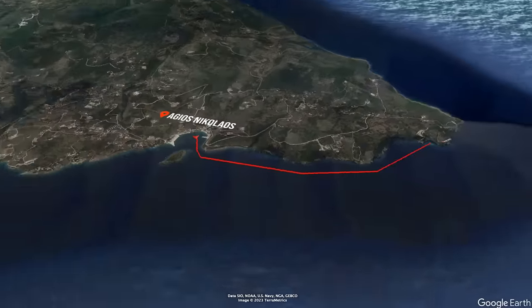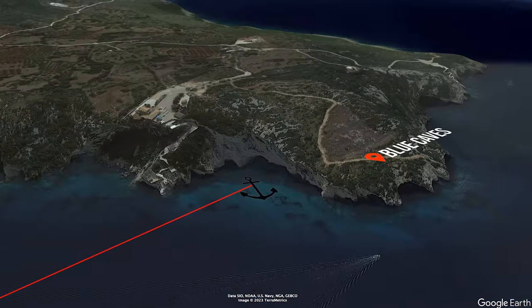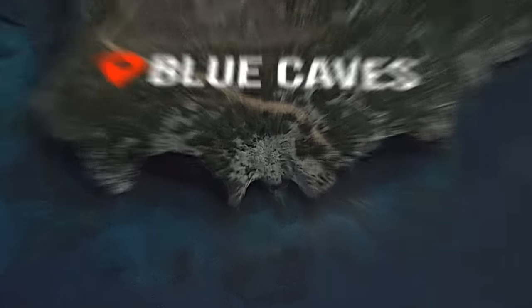We are getting underway early this morning. We checked with Costas and it looks like they don't have a mooring ball for us for more than one night. That's okay, because the blue caves where we're going to go kayaking are a little far, so we're just going to take Atticus over there, anchor close by, and then have a shorter kayak. We've got to get there early to try to beat the tour boats because it's a very popular tourist destination.